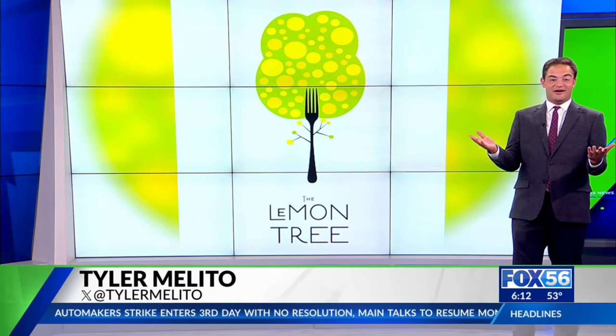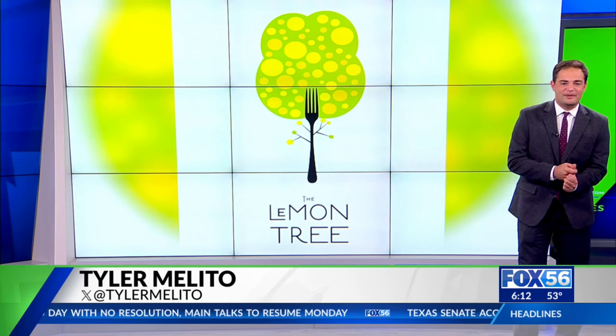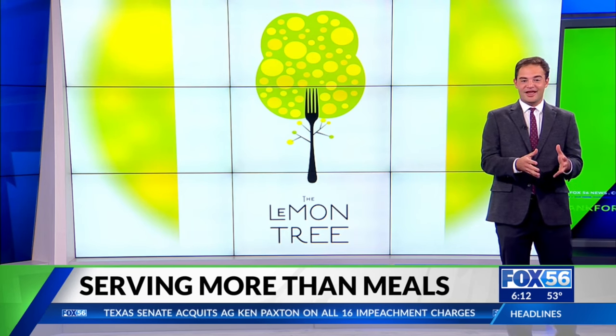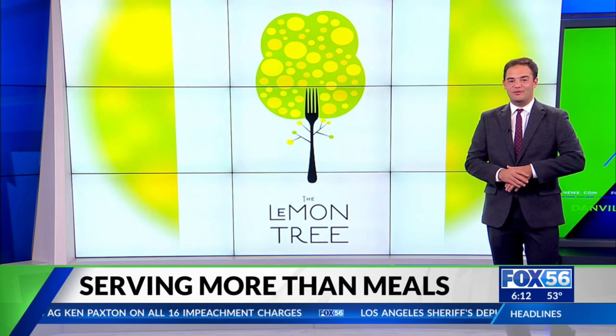Think back to when you were in college. For many college kids, graduation requirements might have included writing a long research paper or a very arduous project. But for a group of students in the Department of Dietetics and Human Nutrition at UK, their requirement is a little more hands-on and a heck of a lot more delicious.